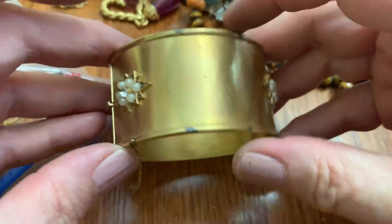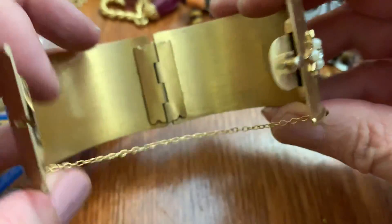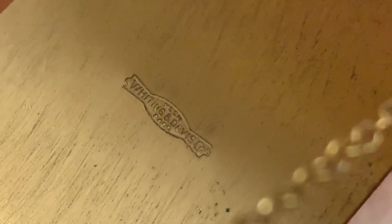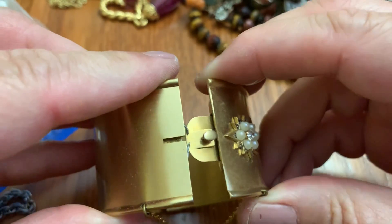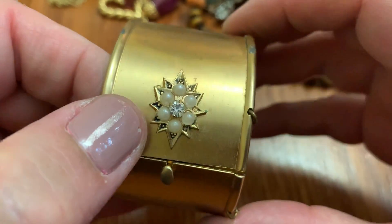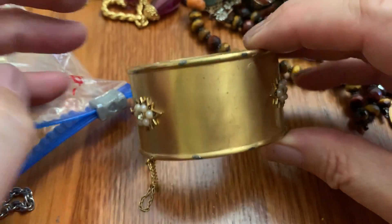Oh. Looks like there was something right here. How pretty — it's got a big big safety chain. This looks very old. Whiting and Davis — right? Yep. Wow, cool. I wonder what was on here — it was probably so gorgeous. Look at that — it's just something right here. Must have been amazing. So pretty.